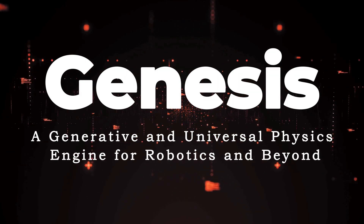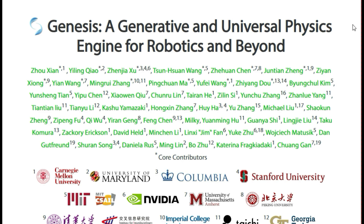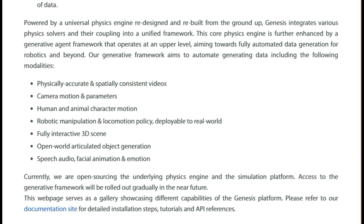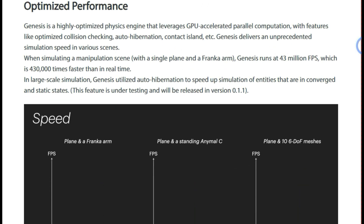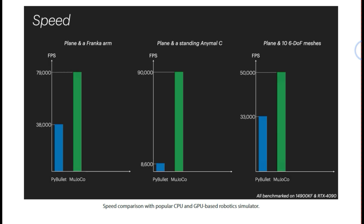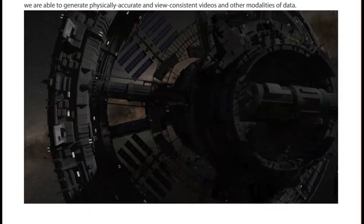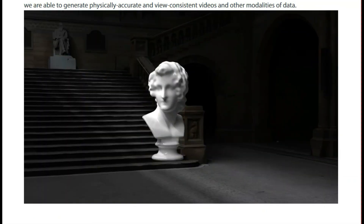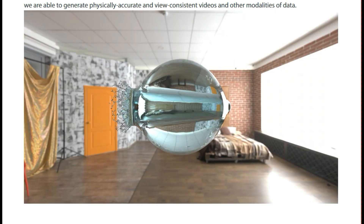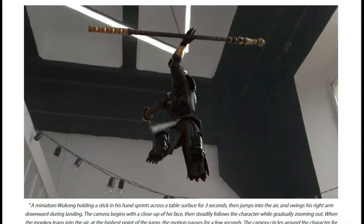Paper number ten: Genesis, a generative and universal physics engine for robotics and beyond. What makes Genesis truly unique is that it's not just another physics engine — it's designed to be a comprehensive platform for robotics, embodied AI, and physical AI applications. It combines a universal physics engine, a robotics simulation platform, a photorealistic rendering system, and a generative data engine all into one. At its core, Genesis is a universal physics engine rebuilt from the ground up, capable of simulating a wide array of materials and physical phenomena, highly optimized with GPU-accelerated parallel computation. For instance, when simulating a manipulation scene, it runs at 43 million FPS — 430,000 times faster than real time. It also includes features like auto hibernation to speed up simulations with static entities.